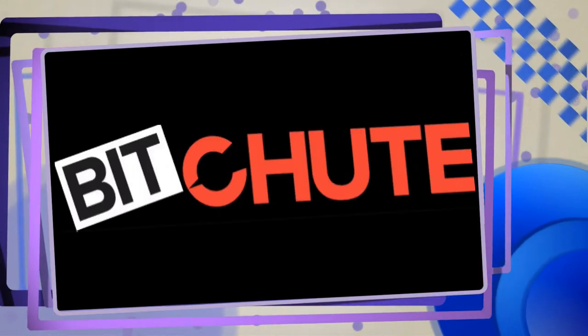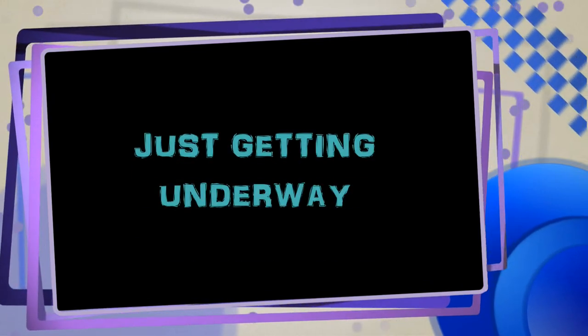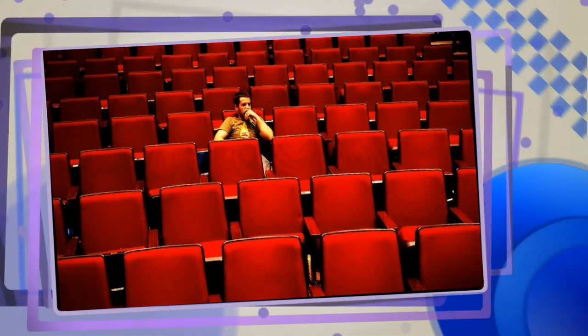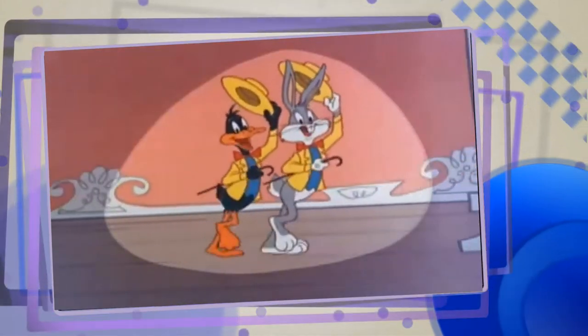Now I doubt at this point that we're in any danger of getting blasted from YouTube because we're a very new channel and our audience is rather small at this point. But just in case, if by chance we disappear from YouTube, you can continue to follow us at our other location. Now let's get on with the show — this is it!